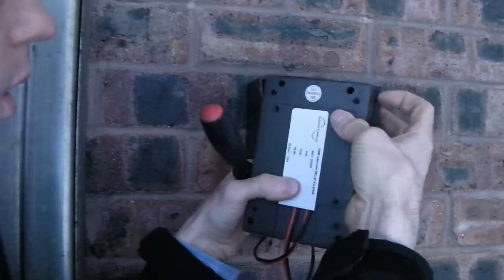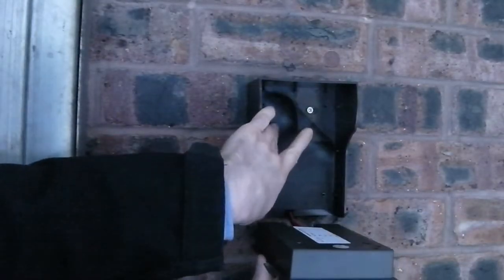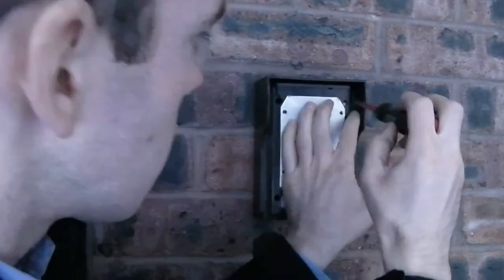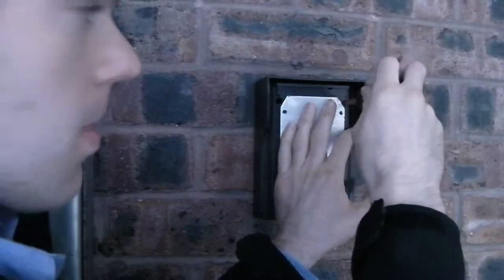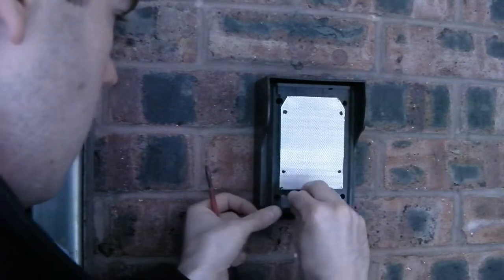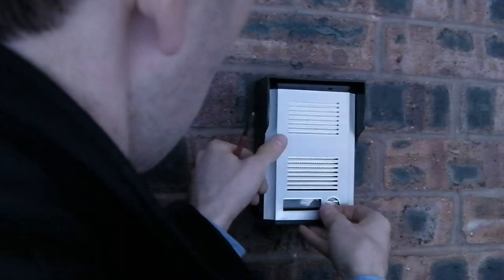Once the wiring is complete and the SIM card installed, we refit the rear SIM card cover. The intercom is then placed within the hood, not forgetting to include the rear surface seal. The intercom is then screwed to the hood, securing the unit to the wall. If required, we can now write on the illuminated name tag before refitting the front cover. Once this is secured, installation is complete.